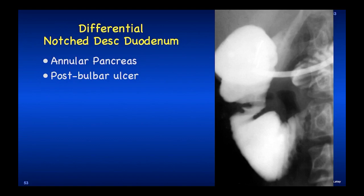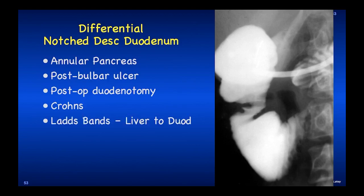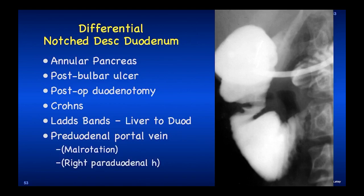The differential for the notched descending duodenum includes annular pancreas, post-bulbar ulcer, and post-sphincterotomy. In the old days before ERCP, surgeons would do a sphincterotomy by doing a Kocher maneuver — lifting up the duodenum, cutting the lateral wall, and going in. Now it tends to be annular pancreas, occasionally post-bulbar ulcer, Crohn's disease scarring the duodenum, and Ladd's bands — when there is malrotation and the duodenum is in the way, colonic bands stretched over the duodenum will cause an impression. There's also a pre-duodenal portal vein, a super-rare anomaly occurring with malrotation and a right periduodenal hernia.